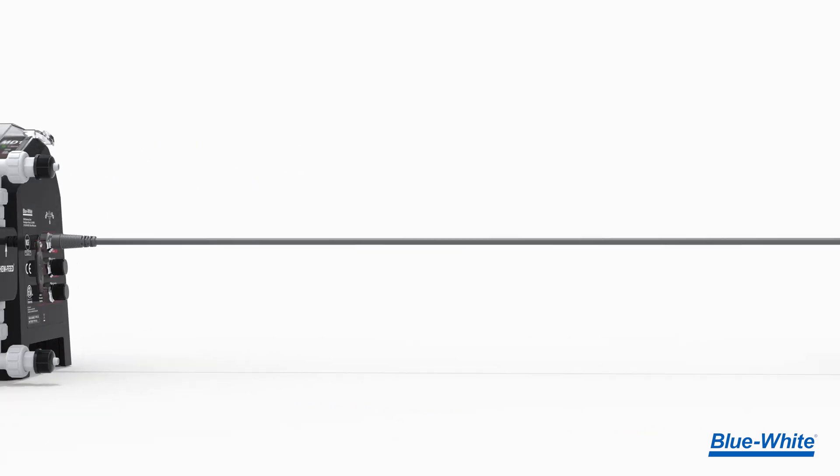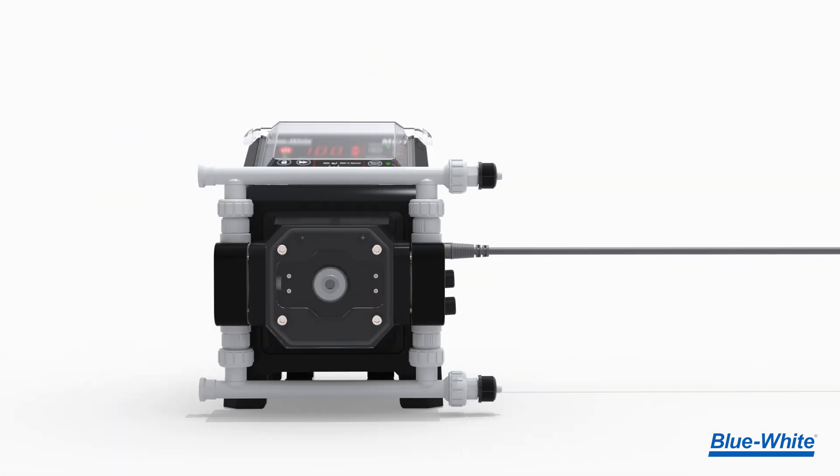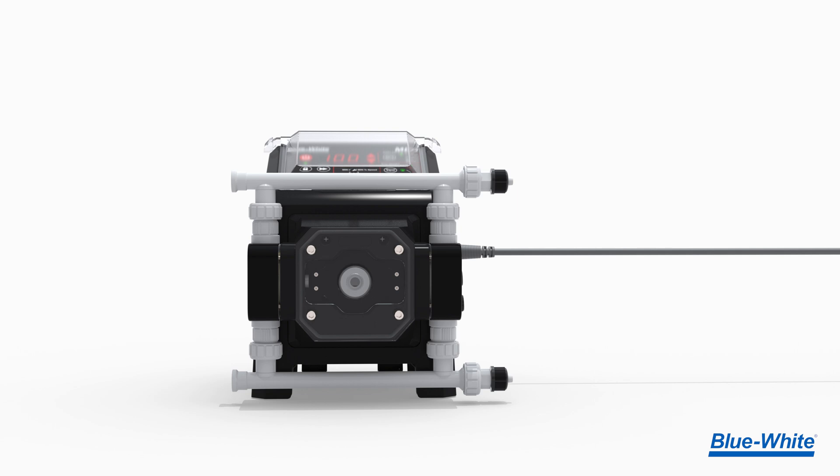A milliamp signal can now be used as an input for another device, allowing you to control multiple devices with a single milliamp signal, providing an extra layer of control over your process.